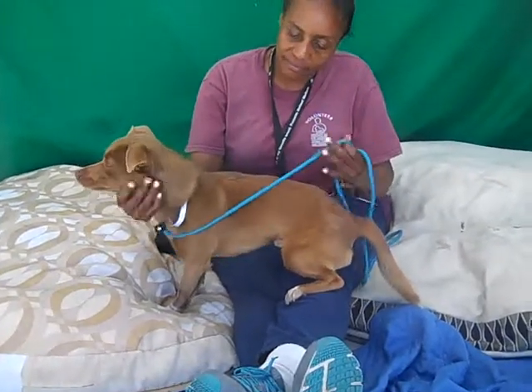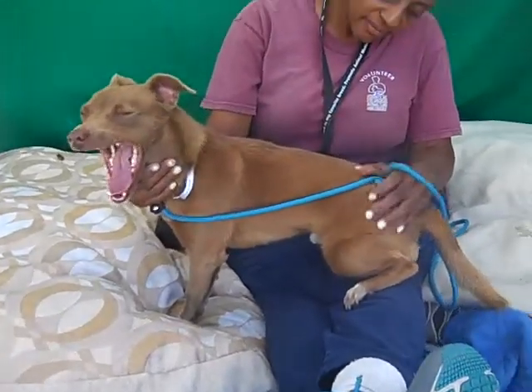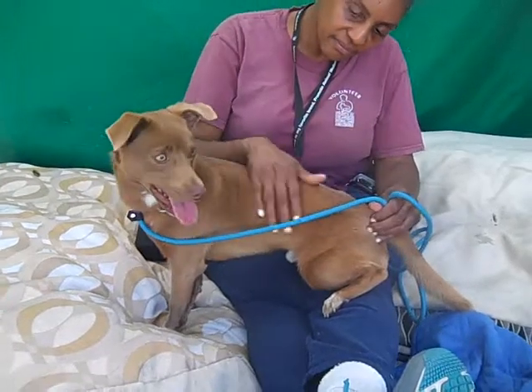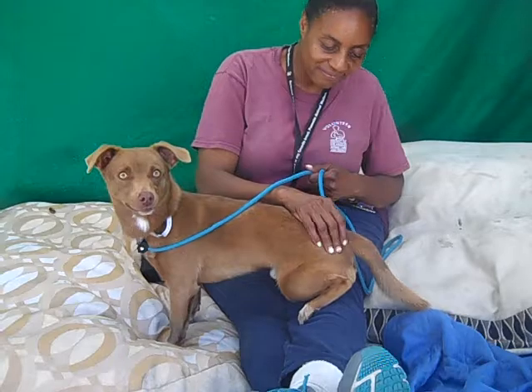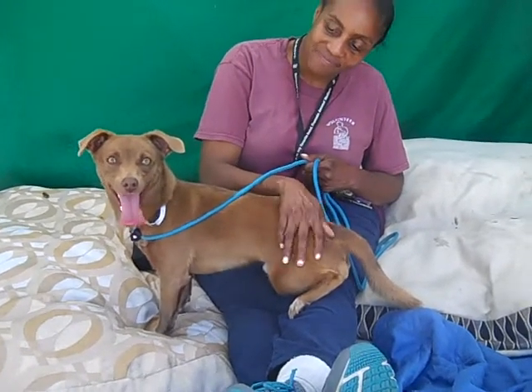This is just a really great example of the wonderful dogs that you can find here at the shelter. He's got a really nice foundation to begin with, and they just couldn't find a place that would take both them and their dog, so they had to drop him off here.